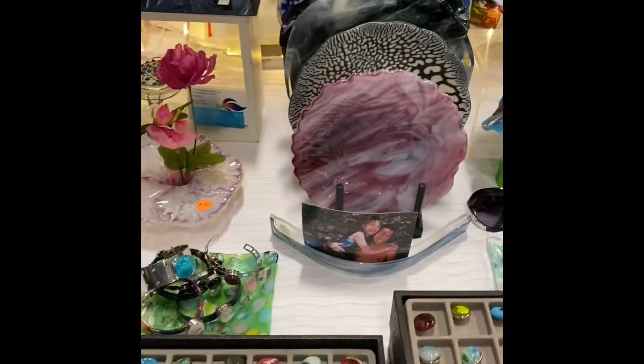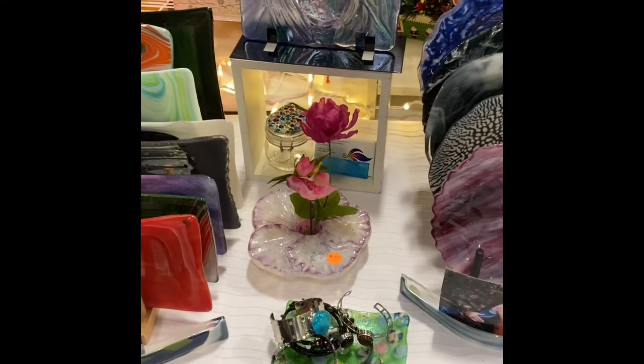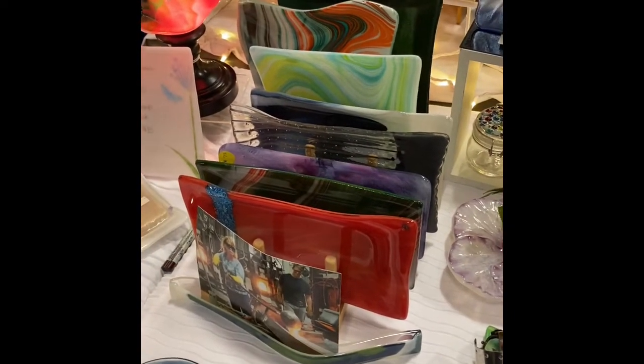I have several different techniques including crackle. I have Ikebana vases — those are casted — and of course other artwork, and then these are my sushi dishes.